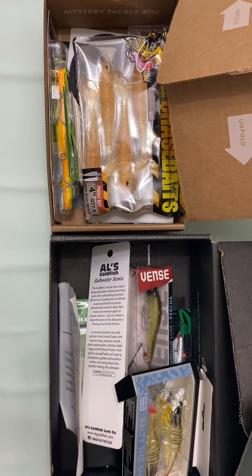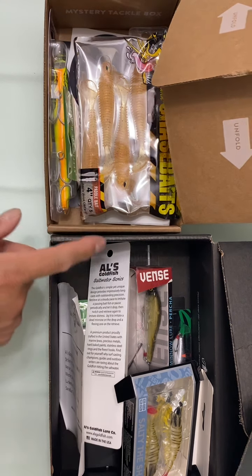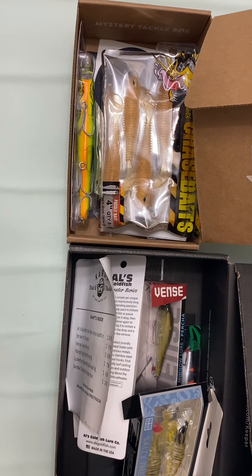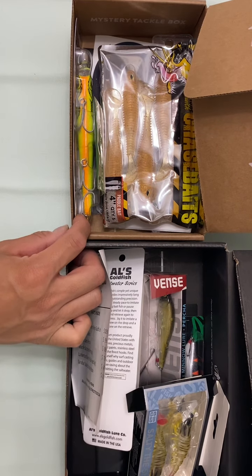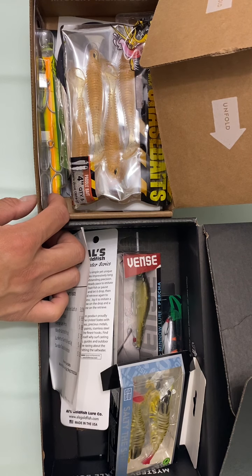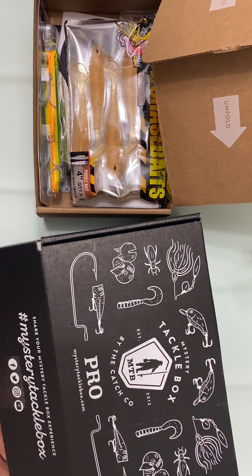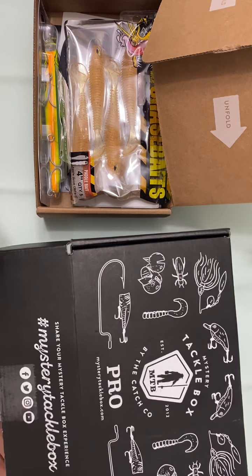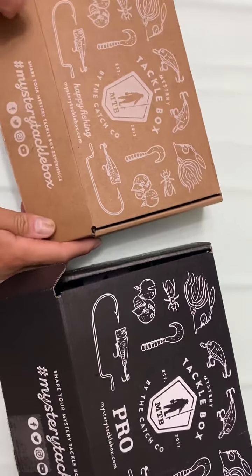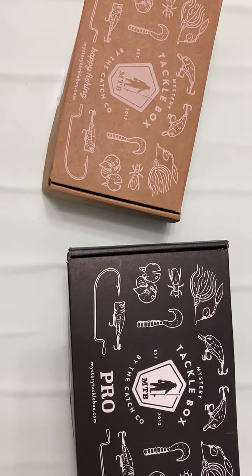Would I recommend it for deep sea fishing? Probably not. It's fun to open, but it's more like a fun gift for a beginning fisherman to play with. I know exactly what I want, and these aren't it — I'll probably give them away to friends who do bass fishing. If you're a beginner trying to figure things out, go ahead and try it. But for deep sea fishing, skip it. And if you're considering a subscription, don't commit to three, six, or twelve months until you've tried a single box first. Hopefully my comparison saved you some money and time.